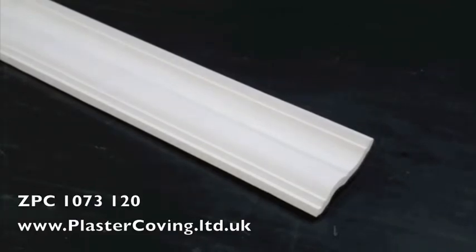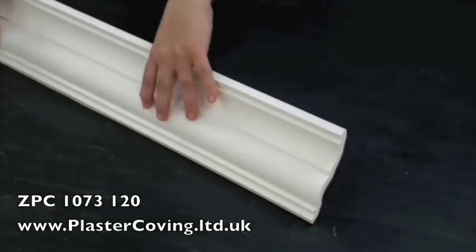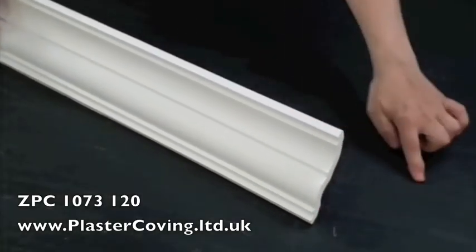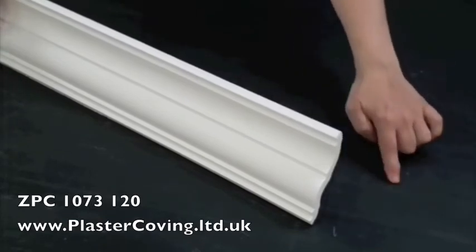This is ZPC1073120 from Plaster Coving Limited of Yorkshire. This small Lancaster Plaster Coving has a drop of 90 millimetres and a projection of 75 millimetres.